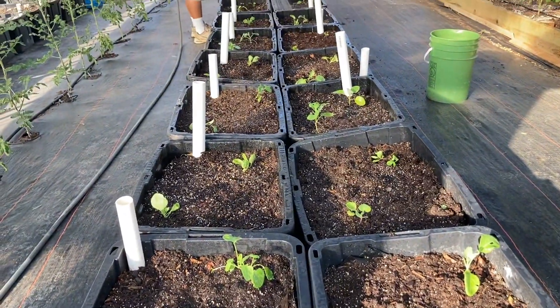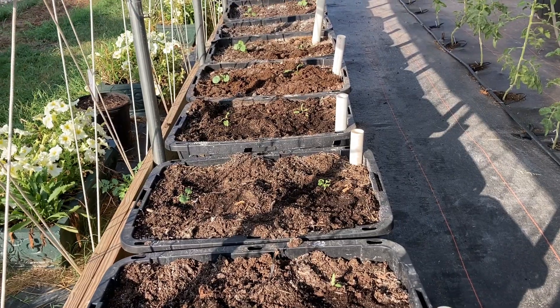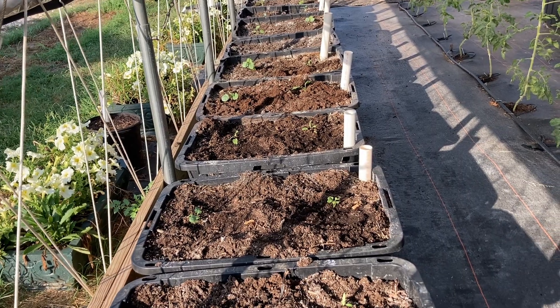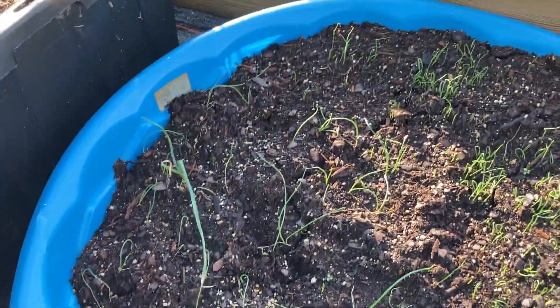We got all of these planted with broccoli and cabbage, and these planted with broccoli and cabbage, some kale and some chard. Here are my little onions, my onion starts, and the ones that I transplanted — looking pretty good.